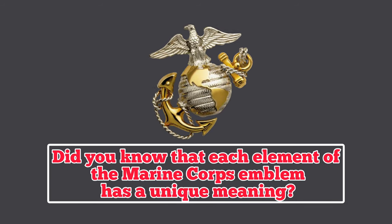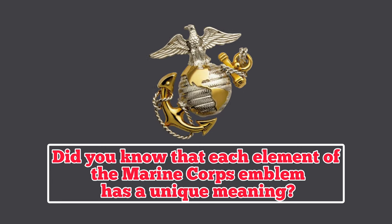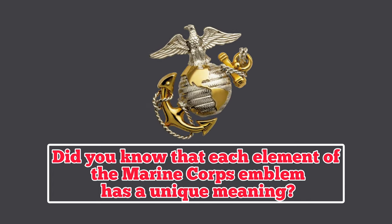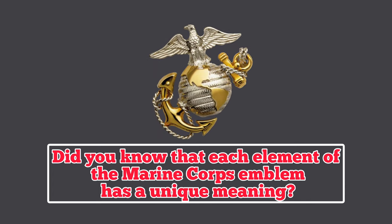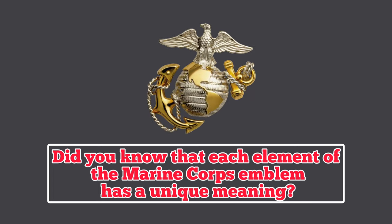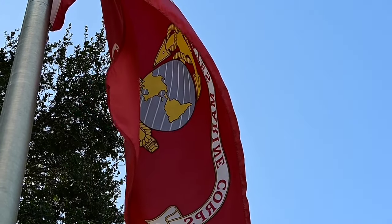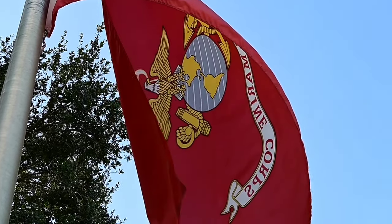Did you know that each element of the Marine Corps emblem has a unique meaning? The eagle is a symbol of the United States and is often associated with freedom. The globe represents the Marine Corps commitment to serving anywhere in the world, and the anchor symbolizes the Corps' amphibious duties and close ties to the Navy. Thanks for watching — don't forget to check out our other videos.